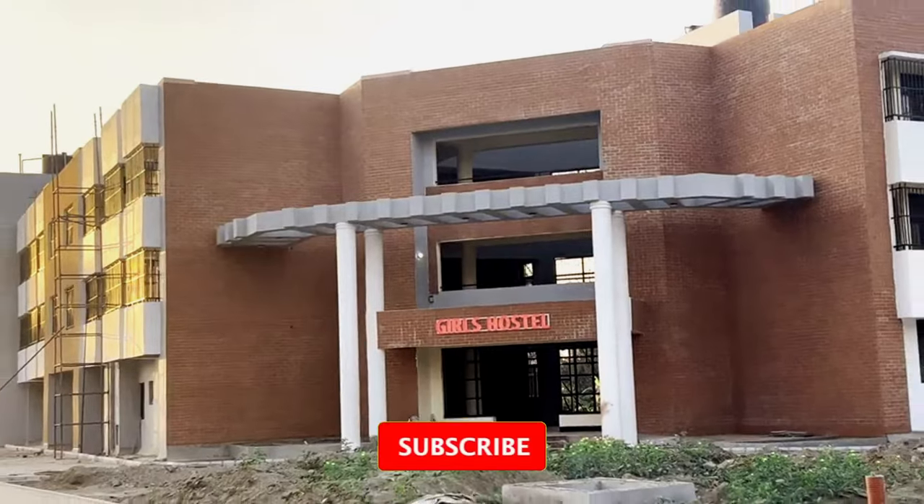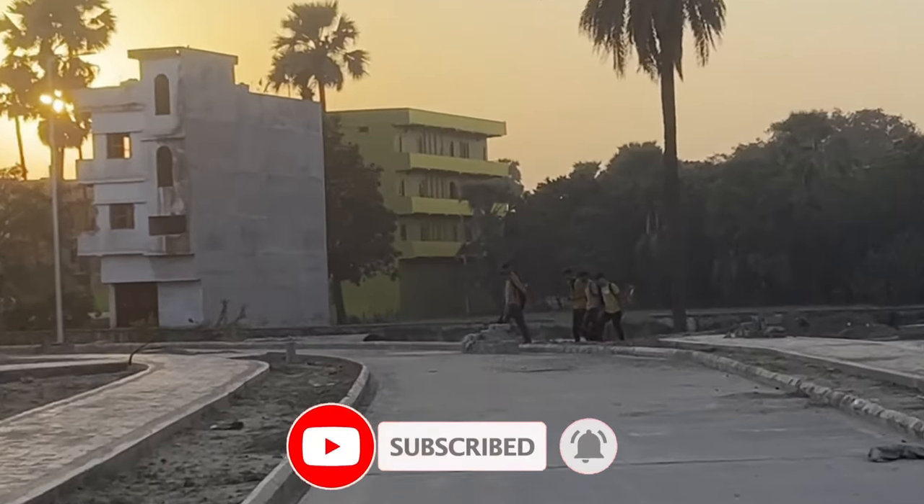Now we are heading towards the girls hostel. If you are enjoying the video, please like it right now, and if you are from Bhagalpur, subscribe to this channel to get all the updates — and don't forget to press the bell icon. We have now covered almost all the blocks of the IIIT campus. Apart from this, things like the lecture hall complex, workshop, and incubation centre are also going to be here. Hopefully the work will be completed soon — in about three to four months the construction should be fully done.